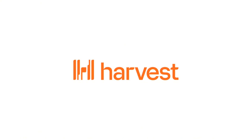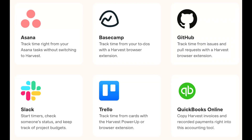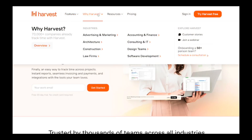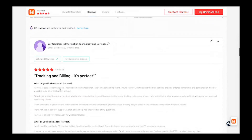Number five is Harvest. Harvest is best for client-based work such as professional services, freelancers, and consultants. Key features include task time tracking, building invoices and getting paid. It connects with tools like Asana, Trello, and GitHub. It has a simple, clean interface that stays in its lane. Its G2 rating is 4.3 stars.